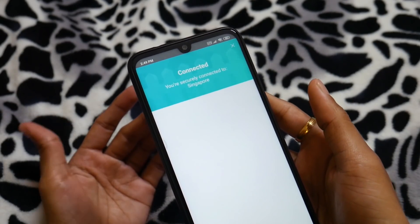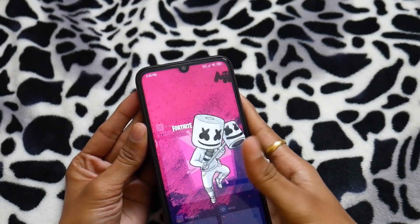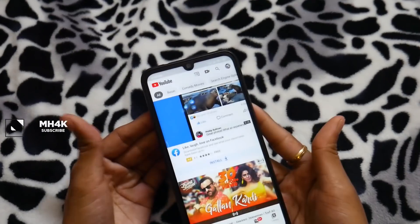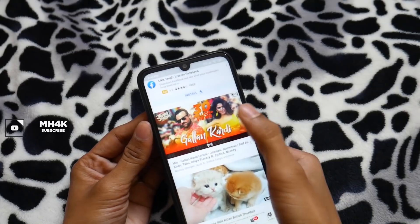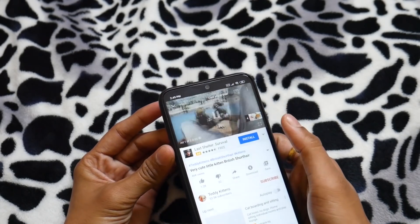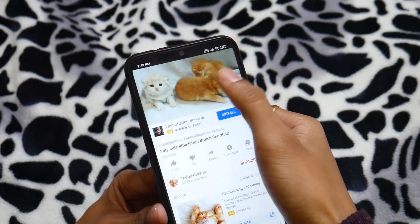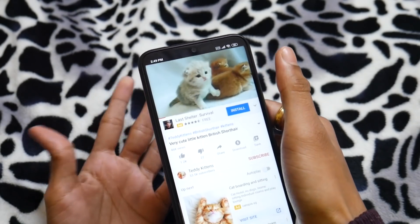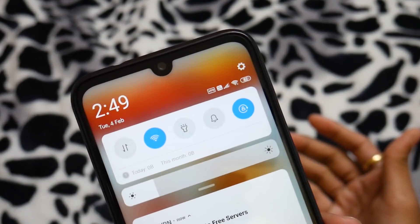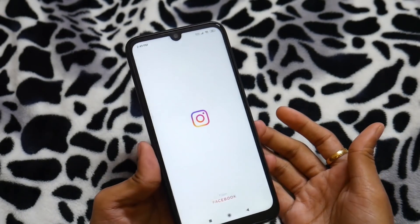It says you are securely connected with the Singapore server. Now if I try to open the application again — let me close all the apps — you can see YouTube is working fine as usual and the streaming is working fine. Even if I try to play something, everything is working with no speed issues. You can see the VPN is connected and the VPN icon is at the top of the notification toggle.